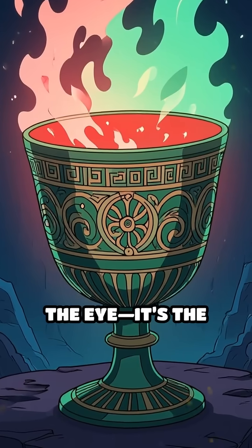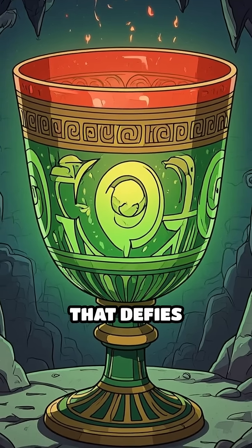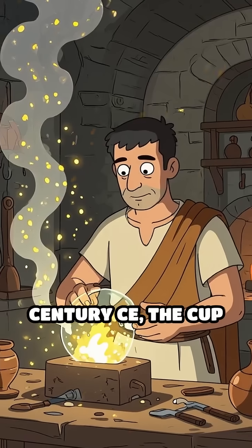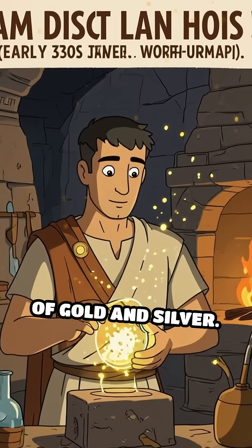This is no trick of the eye. It's the Lycurgus cup, a 1,600-year-old masterpiece that defies explanation. Crafted in the 4th century CE, the cup is made from dichroic glass embedded with nanoparticles of gold and silver.